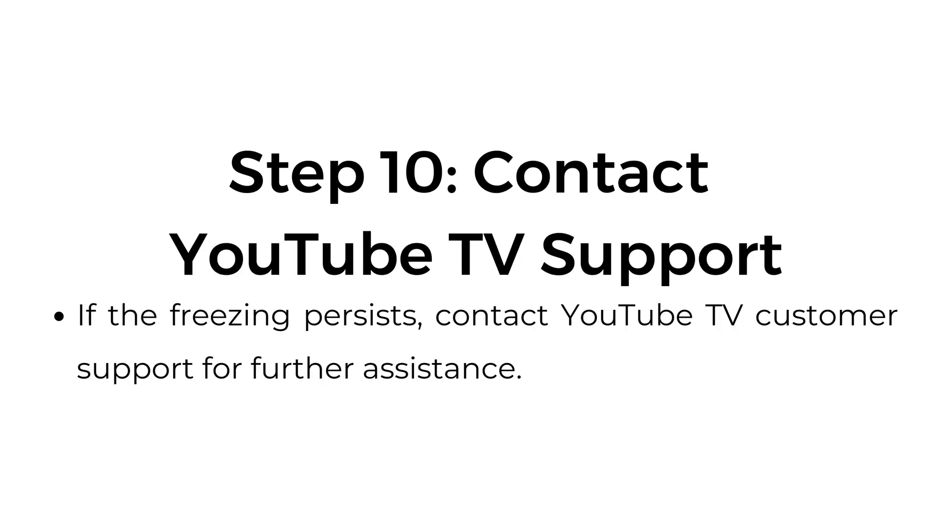Step number ten: contact YouTube TV support. If the freezing persists, contact YouTube TV customer support for further assistance.